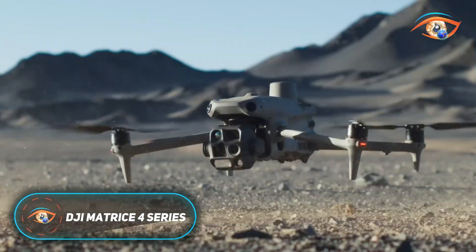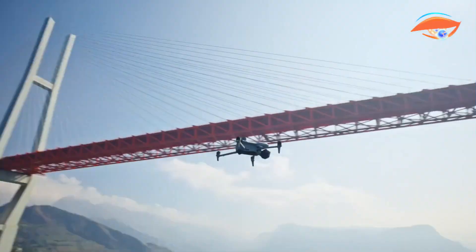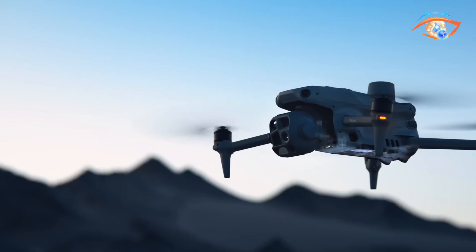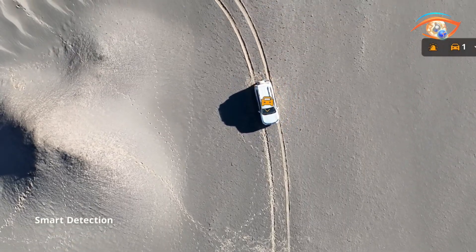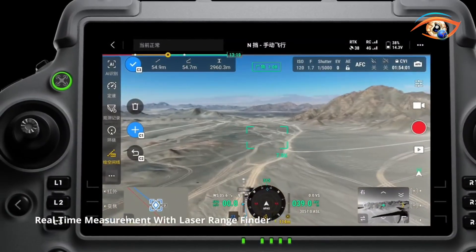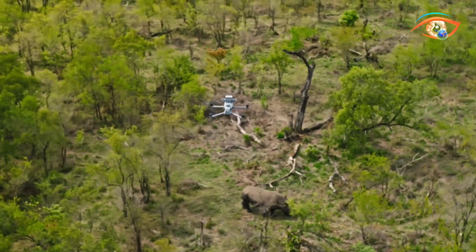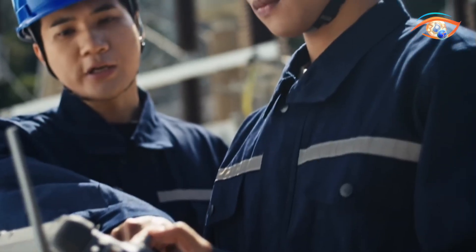The DJI Matrice 4 Series is a cutting-edge lineup of enterprise drones engineered for advanced aerial operations in mapping, inspection, and emergency response. The series features two flagship models, the Matrice 4E and Matrice 4T, each designed for distinct professional applications. The Matrice 4E excels in surveying and photogrammetry with its mechanical shutter and rapid capture system, while the 4T expands capabilities with integrated thermal imaging for low-light and search-and-rescue missions. Both drones include multi-sensor payloads combining wide, medium 70mm, and long 168mm telephoto cameras, offering exceptional clarity and detail across multiple ranges.